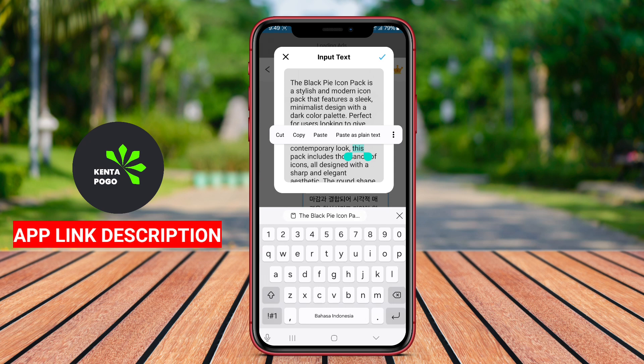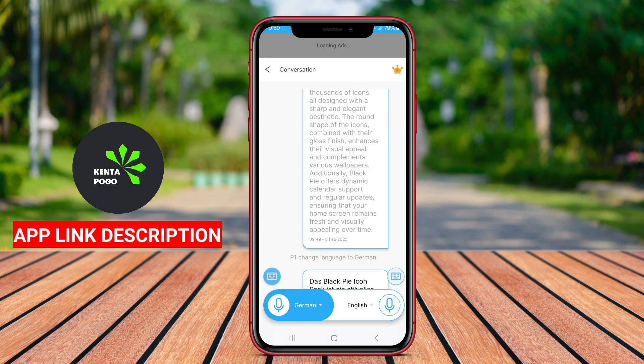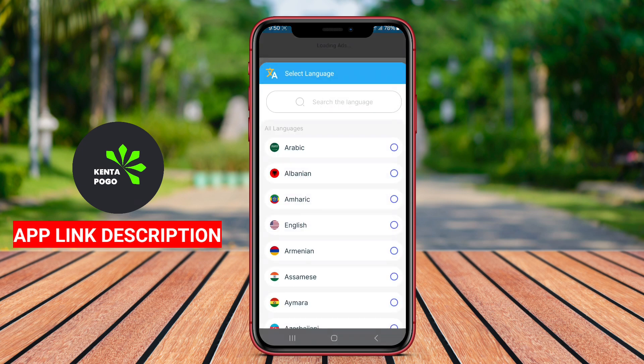AI Voice Translate often includes features such as conversation mode, where two users can speak back and forth in different languages, receiving instant translations for each utterance.